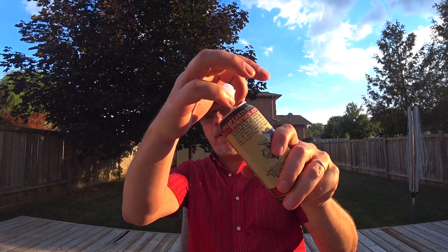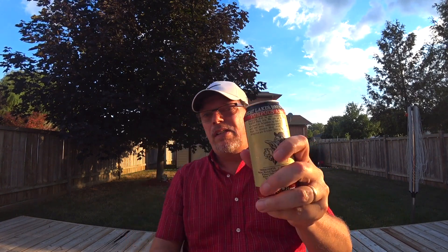So it's a pale ale. Let's just crack this bad boy open. Notice I'm holding it with my left hand, I'm pouring it with my left hand.